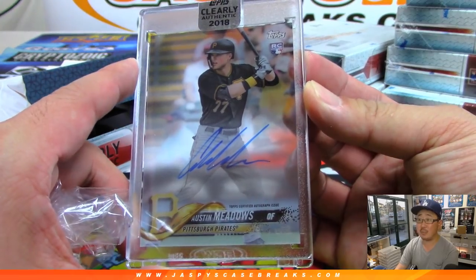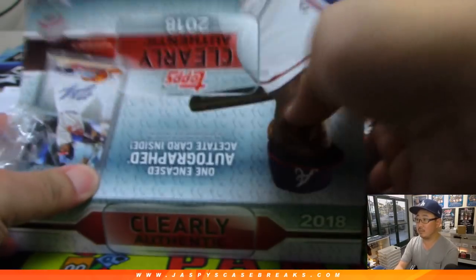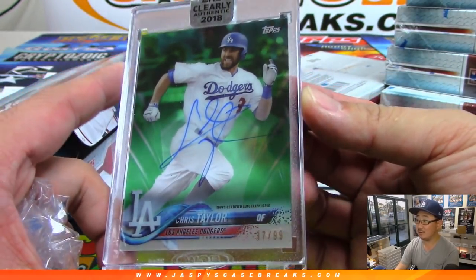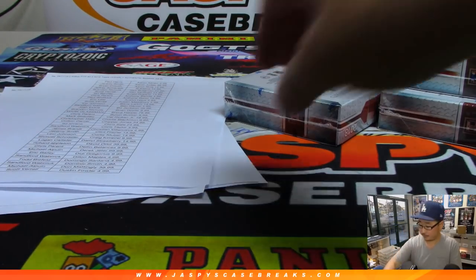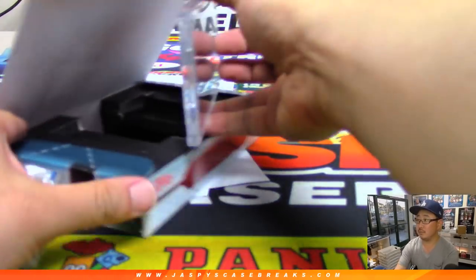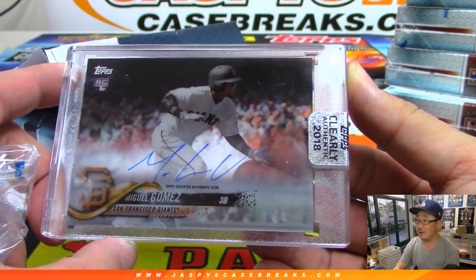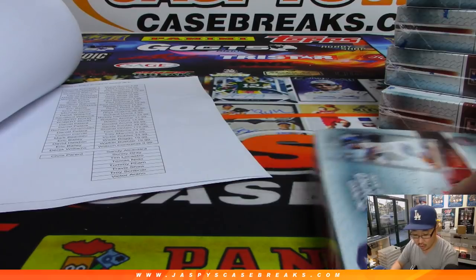Now we've got Austin Meadows — Pirates edition of Austin Meadows. Austin Meadows heading out to Scott V — he's been raking with the Rays. CT3 — Chris Taylor, 37 out of 99 — another Chris Taylor for Sanford. Then it's Miguel Gomez — Giants' Miguel Gomez — will be for Samuel Schnitzner.